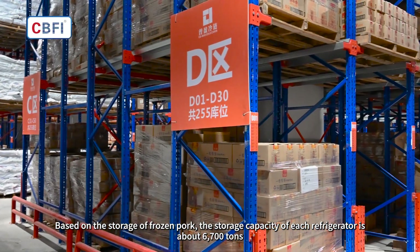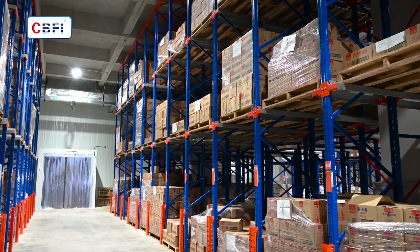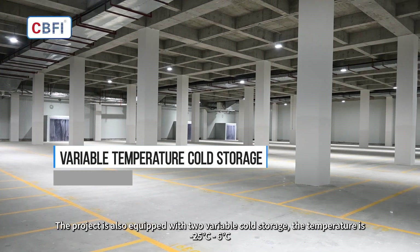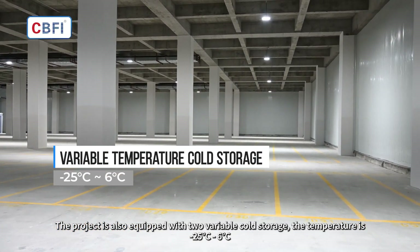Based on the storage of frozen pork, the storage capacity of each refrigerator room is about 6,700 tons. The project is also equipped with two variable cold storage units, with temperatures ranging from -25°C to -6°C.